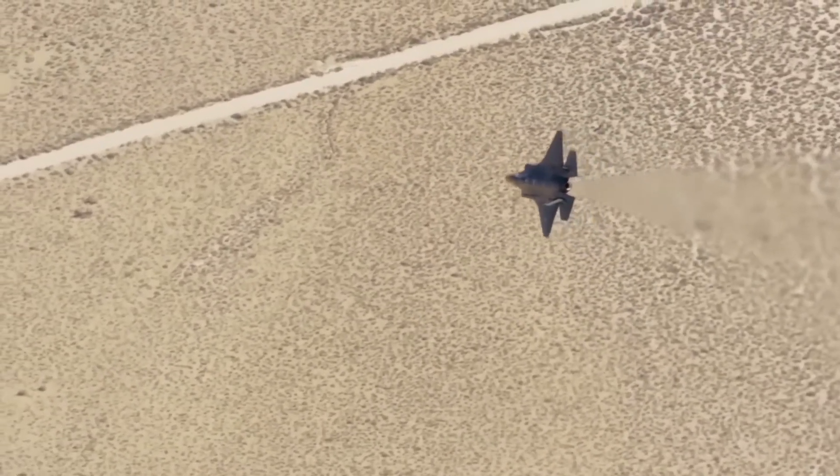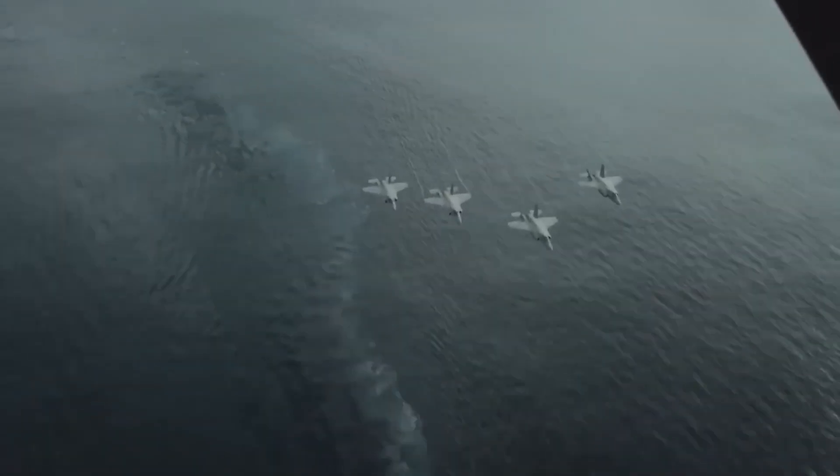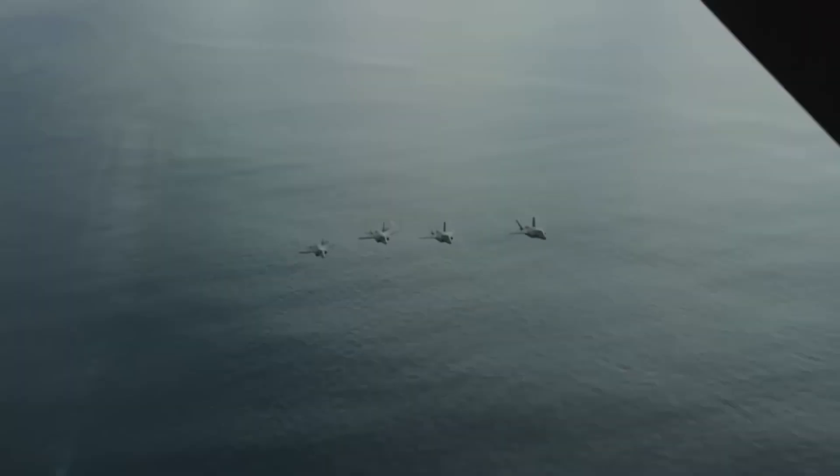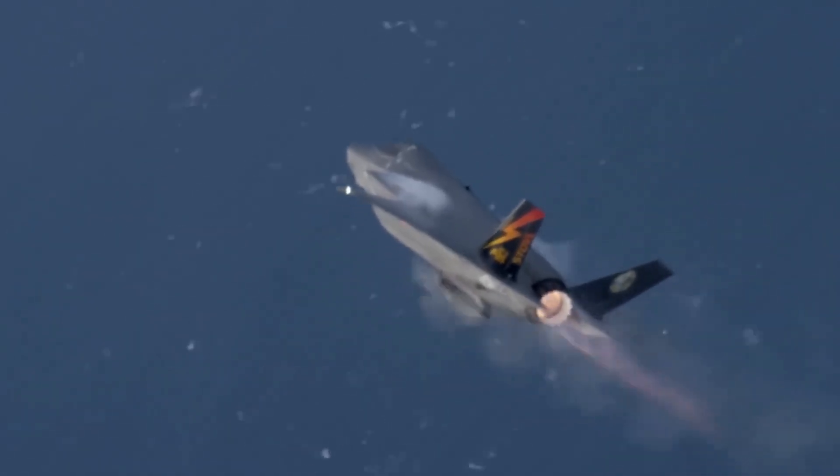Israeli pilots see information formatted for Israeli tactical doctrine. Data presentation optimized for how Israeli commanders fight. The Pentagon liked it so much they adopted it for all F-35s. Israeli innovation becomes the global standard.